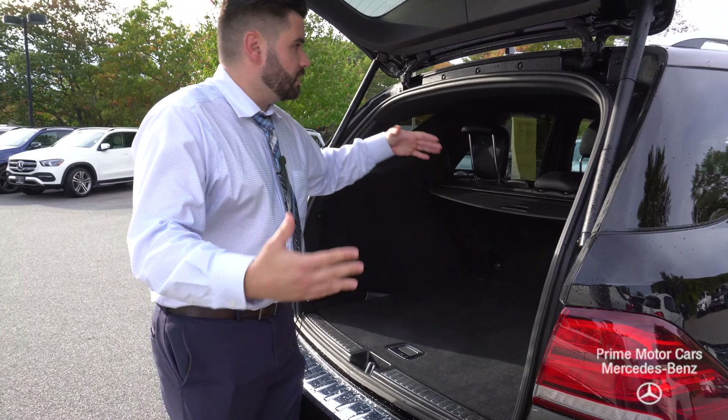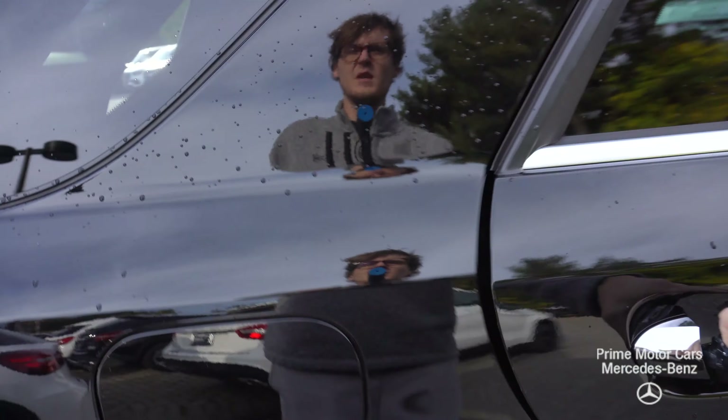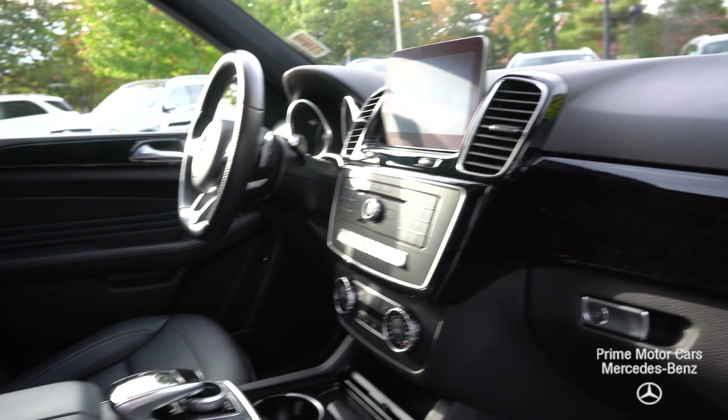One of the biggest mid-size, full-size SUVs in the lineup. There's definitely plenty of functional space. Take another peek on the other side. And we'll hop in in just a second here.